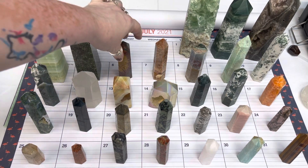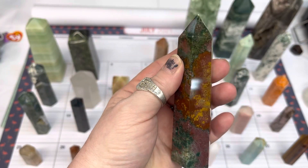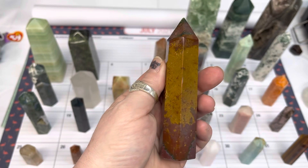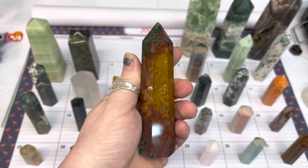On number six, this is an ocean jasper point. This one is $20.